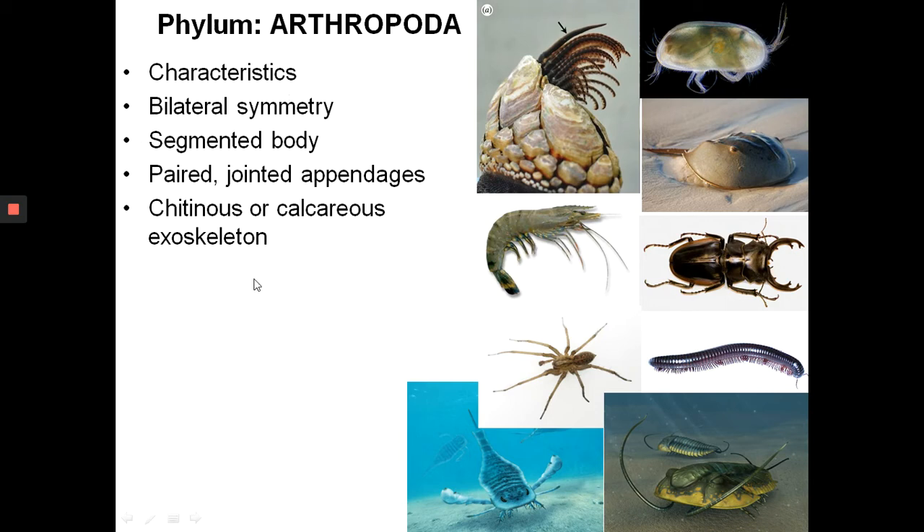All arthropods have an exoskeleton, where the skeleton is on the outside. It's made up of a hard part — that's why we are interested in them, because they can be easily preserved. The hard part is either made up of chitin, or it is calcareous — calcium carbonate.